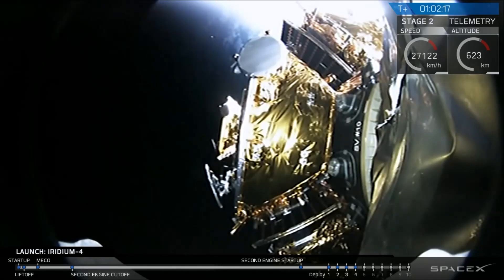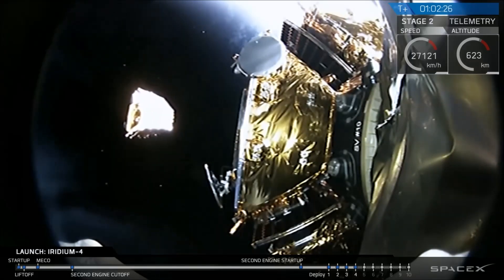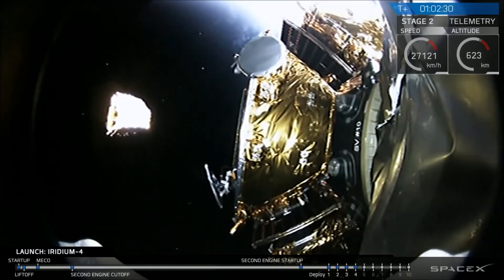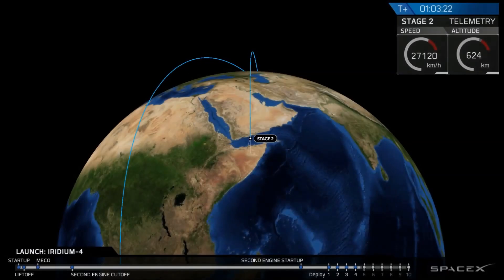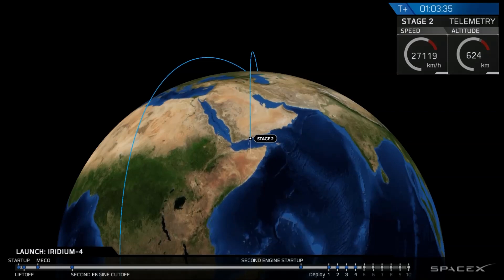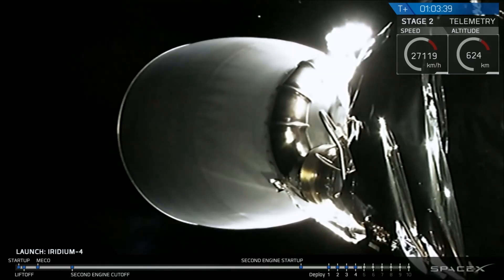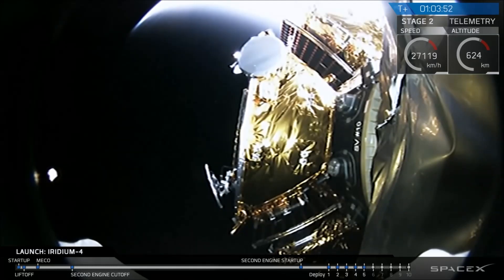The next separation is coming up right now. A nice view coming off the side of the payload dispenser mounted on top of the Falcon 9 second stage. Spacecraft 5 separation confirmed. This next one will not be in view of the camera, so we should just get telemetry confirmation from the avionics engineering team. In the forward-looking payload camera view you can see the fourth satellite drifting away. Spacecraft 3 separation confirmed — the fifth of the 10 Iridium NEXT satellites has deployed, though it was not in the field of view.